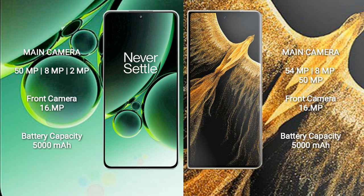OnePlus Nord 3 features a rear triple camera setup: 50MP + 8MP + 2MP, and a 16MP front camera. Honor Magic Vs Ultimate also features a rear triple camera setup: 54MP + 8MP + 50MP, and a 16MP front camera.